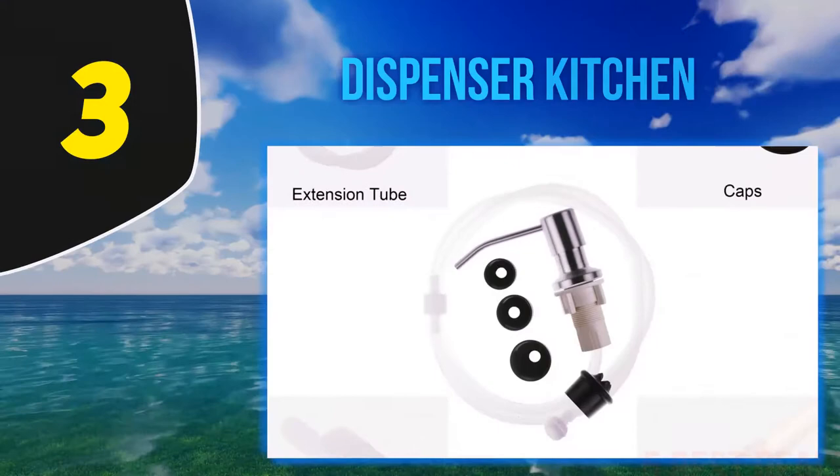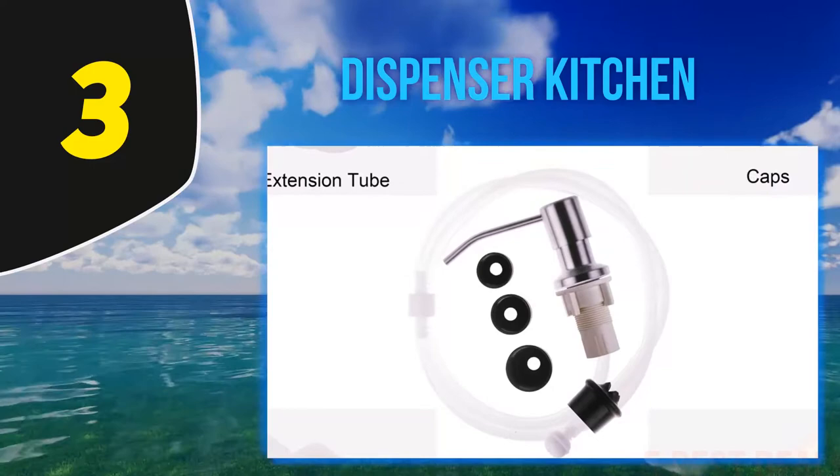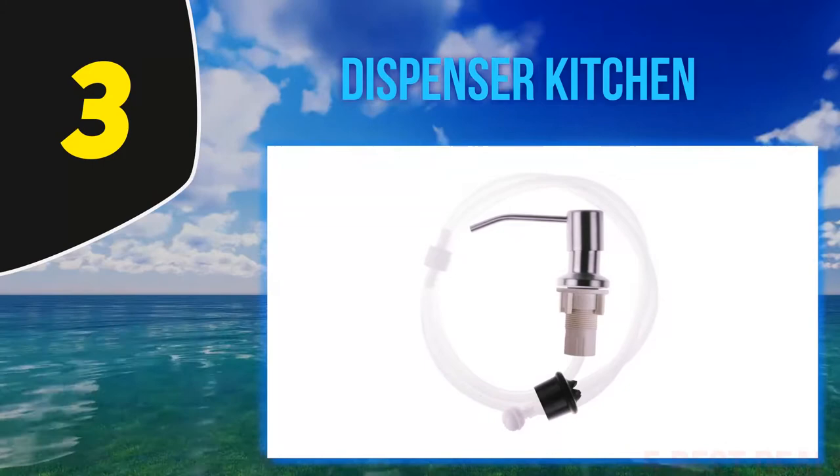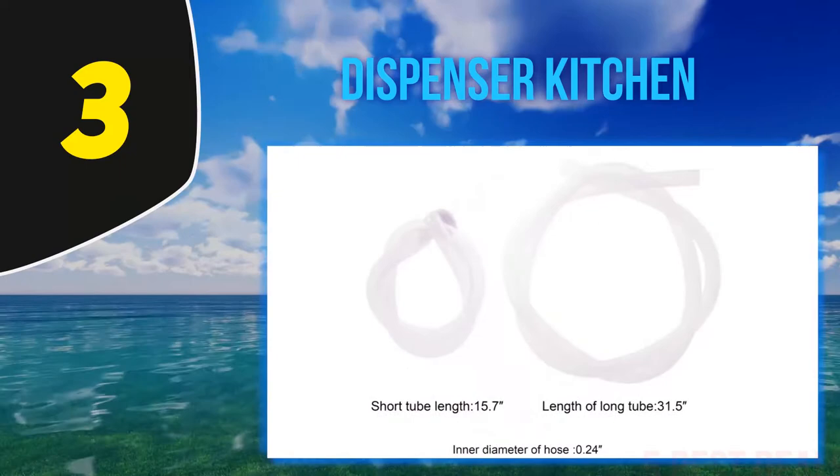Halfway through my list at number 3, the Idfagak Soap Dispenser is a relatively new and late entrant in the market, but has surprisingly surpassed the Gajal Sink Soap Dispenser, which has been in the market longer than anyone. Idfagak Soap Dispenser brings you the best quality at the lowest possible cost.